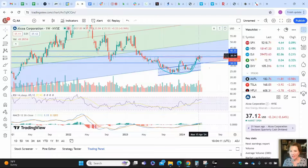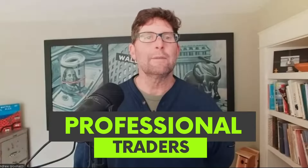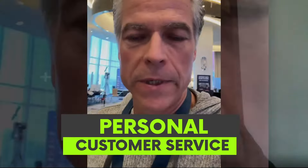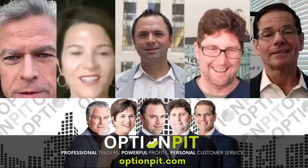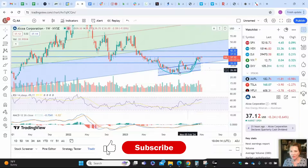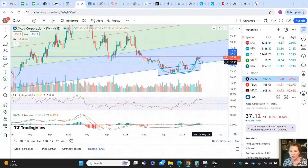It is the cup and handle. The cup is a rounding bottom. The handle is a little bit of a pullback, a consolidation before the stock is ready to trade over and jump over the resistance of the rim of the cup.